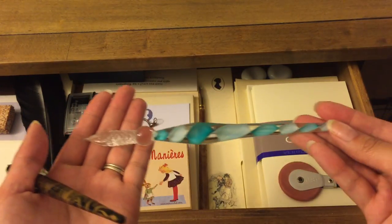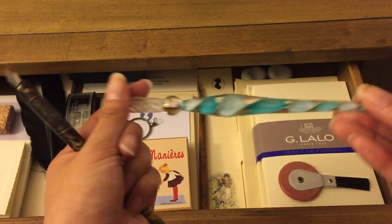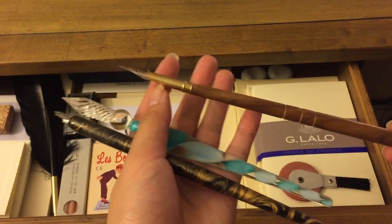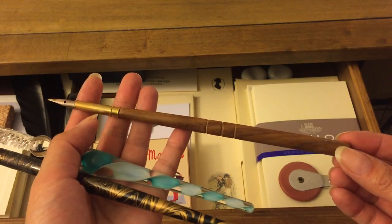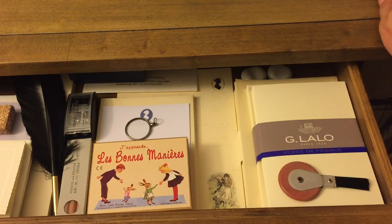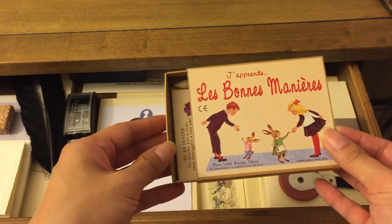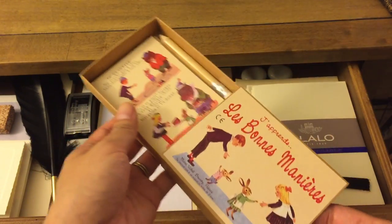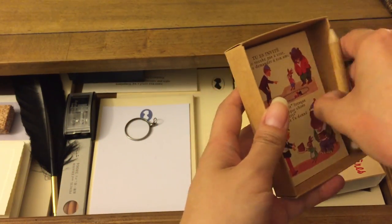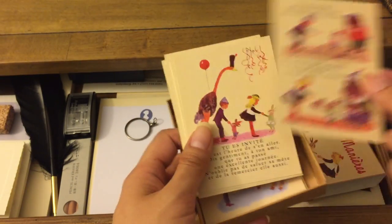This dip pen I got at Cass Art in Soho, England. I also have my glass dip pen — one from a set I got from Barnes & Noble around middle school, and another one I got at Luca here in Seattle. And then this is a set of invitations I got in a little garden shop right before the Champs-Élysées in Paris.